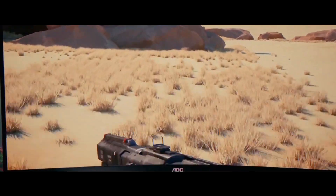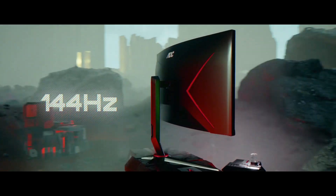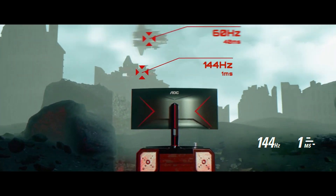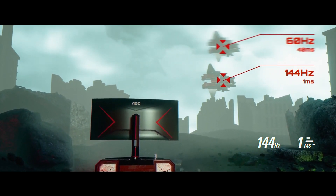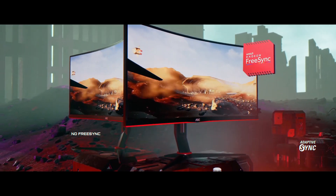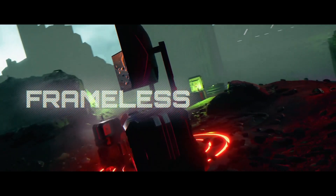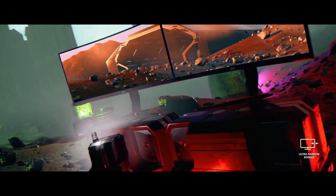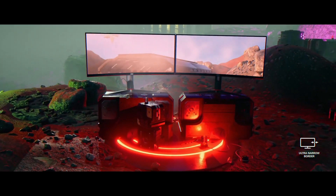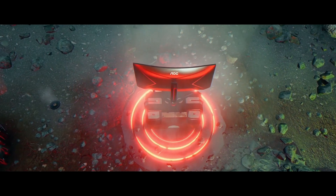At the end of the day, all VAs do suffer from some level of smearing, so this is something you need to be aware of. But considering this monitor's specifications, performance, price, design quality, and connectivity options, if you want to upgrade to an ultrawide in 2021, this is by far the best budget ultrawide pick. A link to where you can pick this up can be found down below.